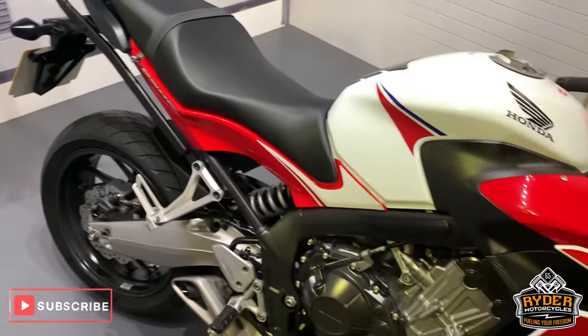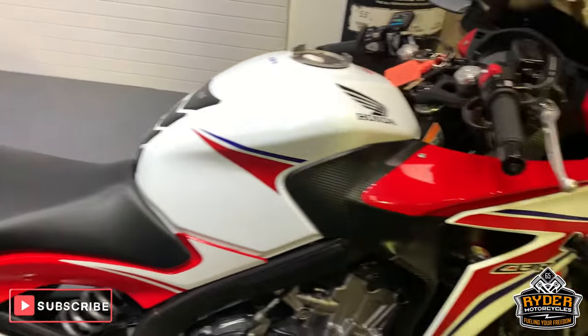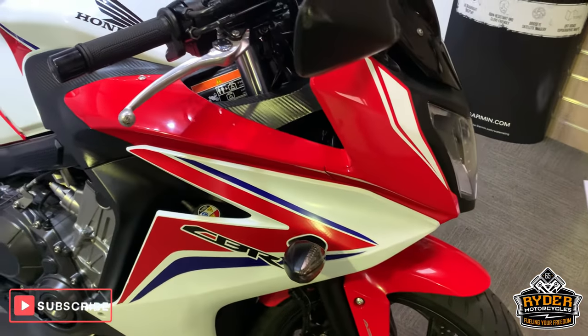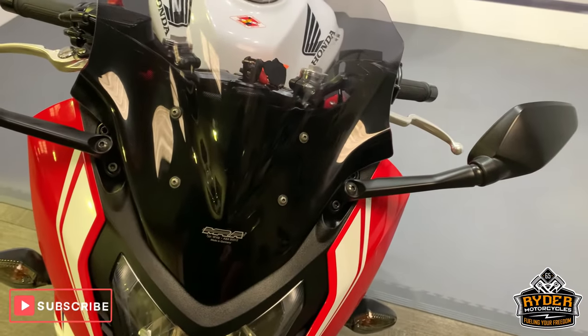I'll try and shout this over the din of everything going on in the background. This is a rather nice Honda CBR 650F which is up in our showroom. This is the last video that we do.